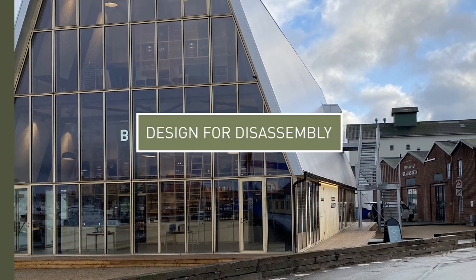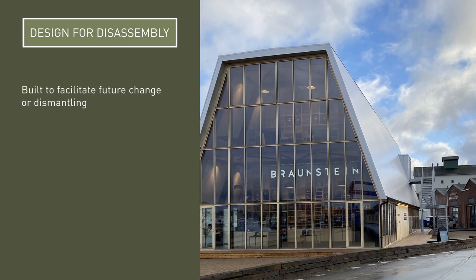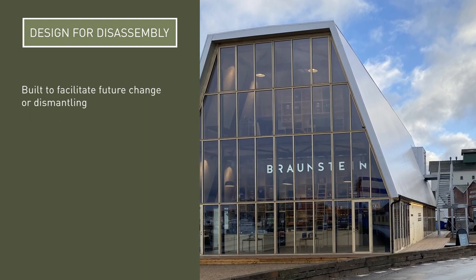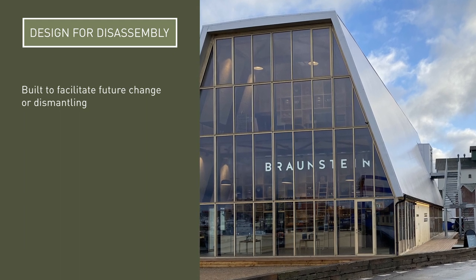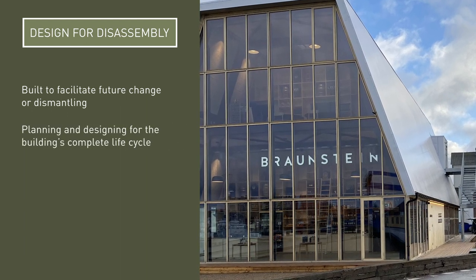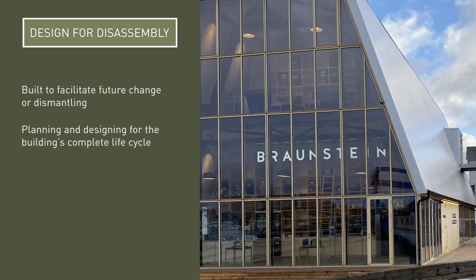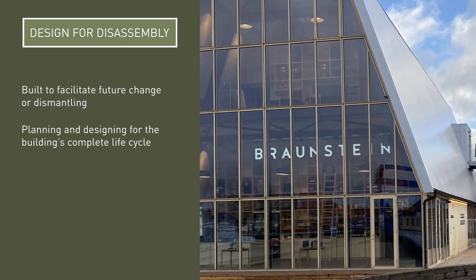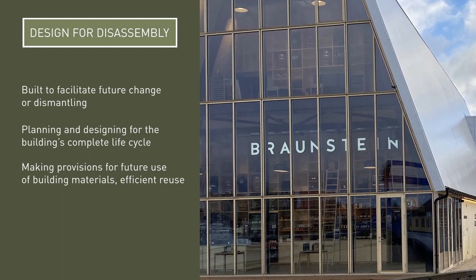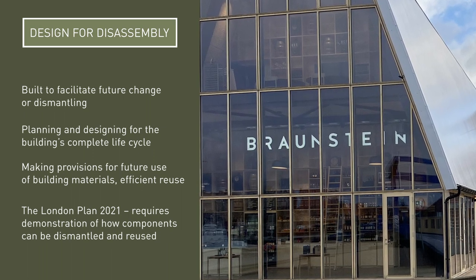The Braunstein Tap House, home to award-winning Danish malt whisky, was designed and built with the ability to be dismantled. Its waterfront location is deemed under threat from rising water levels, which led Adept Architecture to create a building that can be taken apart and rebuilt, or easily reused or recycled — thus there is a plan for the building's complete life cycle. The building uses as many sustainable materials as possible, based on simple tectonic principles completed with mechanical joints only. As far as possible, building materials used in the construction are not mixed, reducing the volume of waste considerably in comparison to similar constructions. In the UK, the 2021 London Plan requires demonstration of how components can be dismantled and reused.